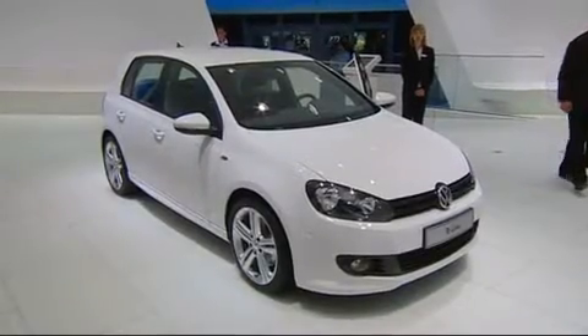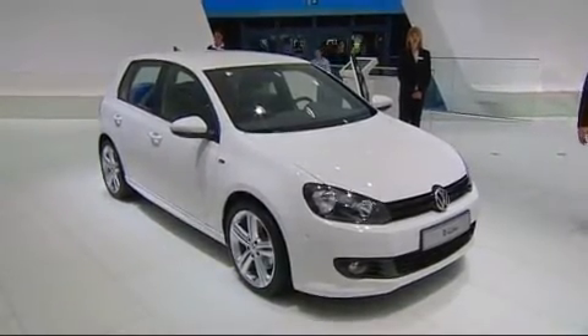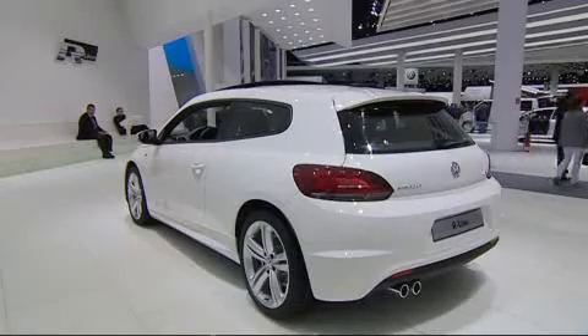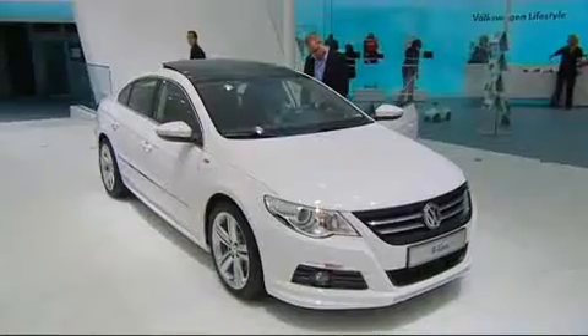Also making its world debut, the Golf R. With 270 horsepower, it's the strongest production Golf of all times. In 5.7 seconds, it sprints from rest to 100.